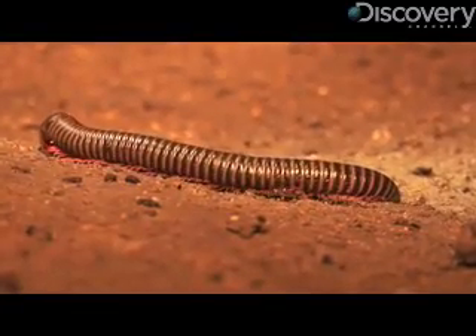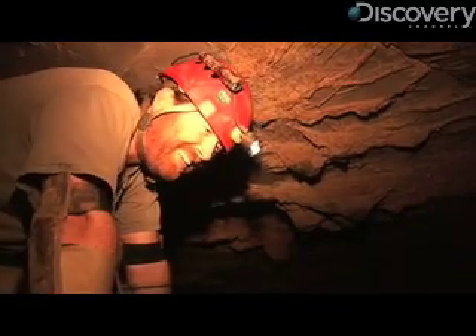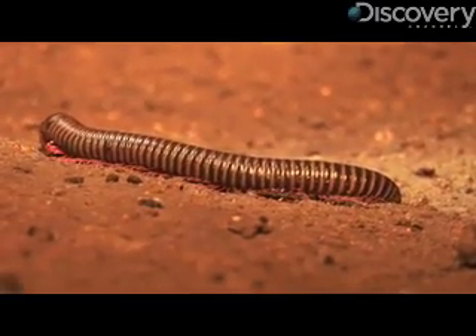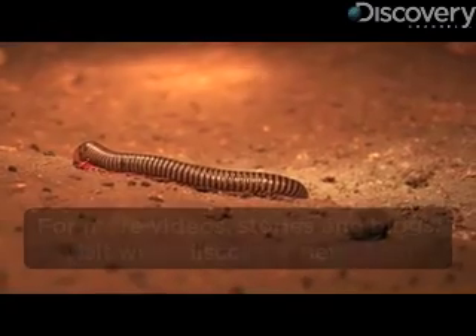Does he sting? The way you said that sounded slightly frightened. I just need to make sure not to put my hand on it. No, they don't sting — that's actually a good question.